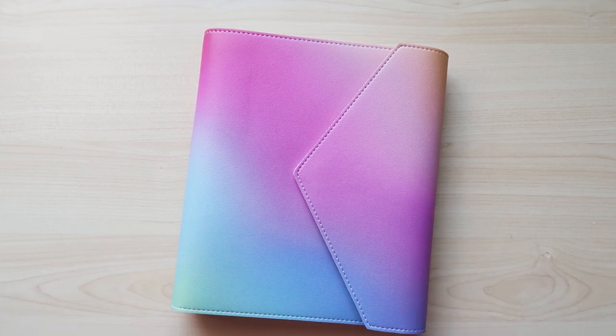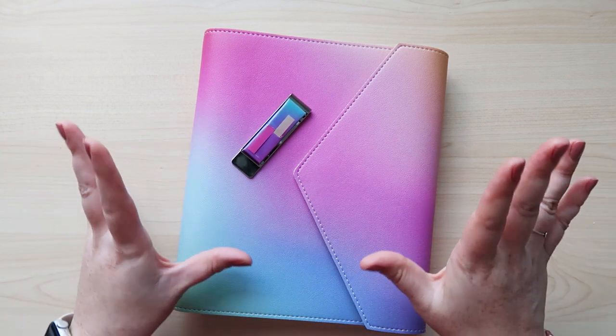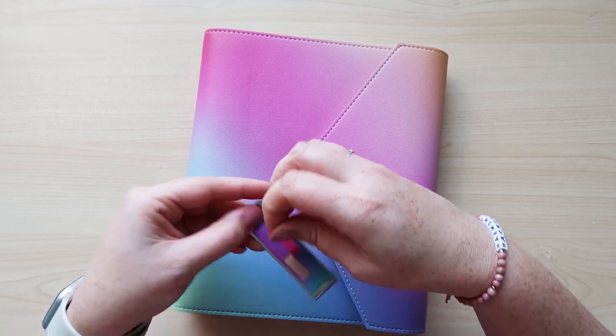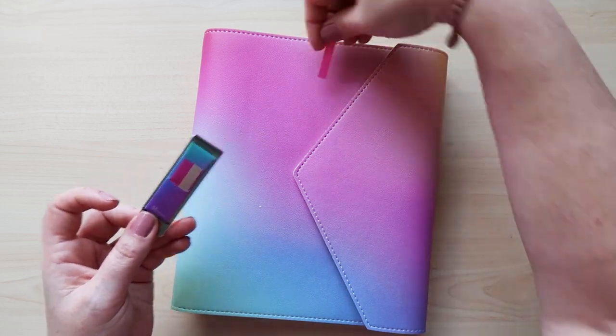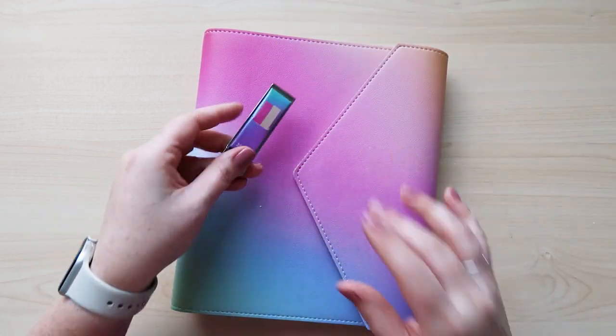I want to share the gifts with purchase coming when you order on launch day. Everybody who orders on launch day, while supplies last, will get this metal bookmark with little sticky tabs. There are two different colors — they stick to the edge of your book and you can use them as tabs. They're super cute, and everybody gets one when they order a life planner.